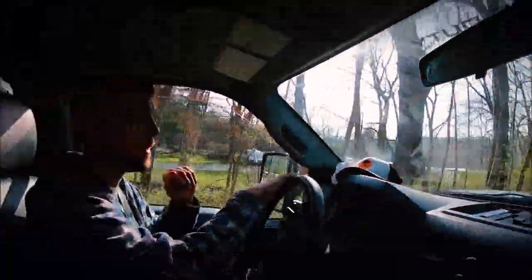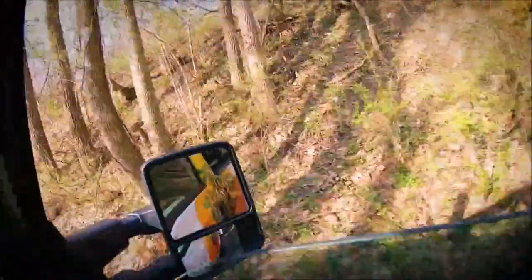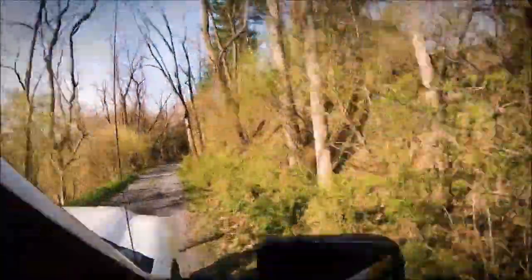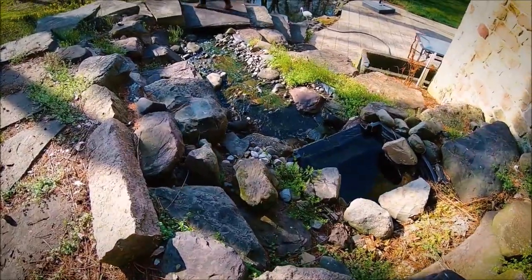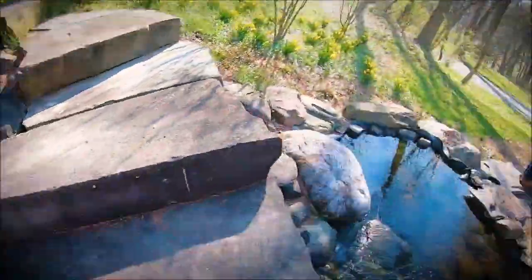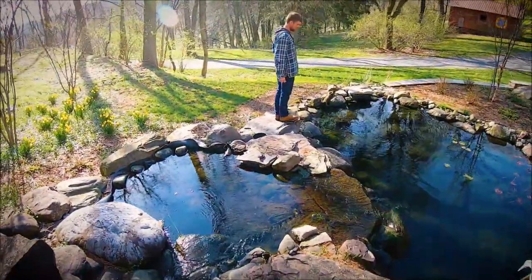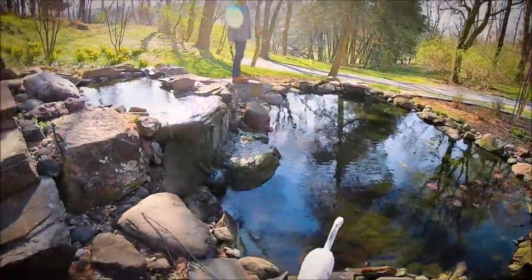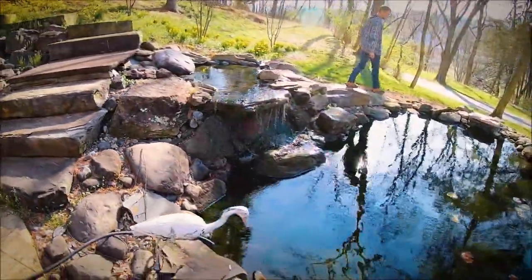Where are we going? I don't know, I think we're lost — we may not make it back to this one. It's almost a wreck pond. Looks like we've got our work cut out for us here.